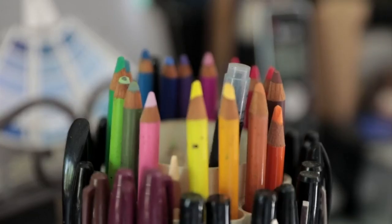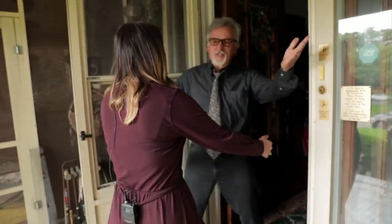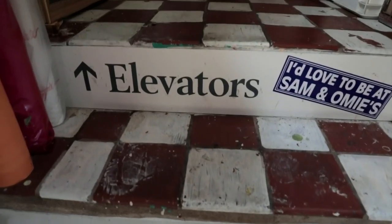We are at the home of Eric Fitzpatrick, an incredibly talented artist right here in Southwest Virginia. Today he's going to give us a tour of his home, and let's just say this is not your average home. The minute you walk into Eric Fitzpatrick's house, you can tell that it is special.